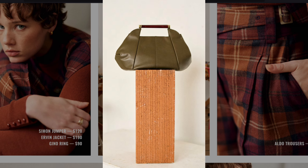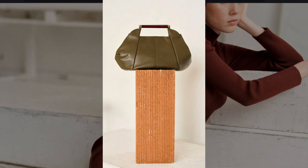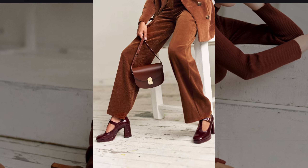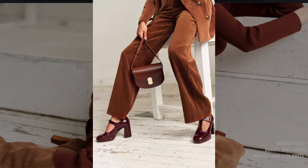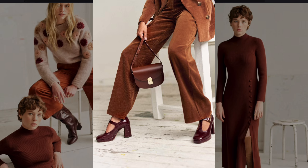The sleek, structured bag channels 1960s minimalism with a modern twist. The wide-leg corduroy pants and chunky platform scream 1970s earthy chic.